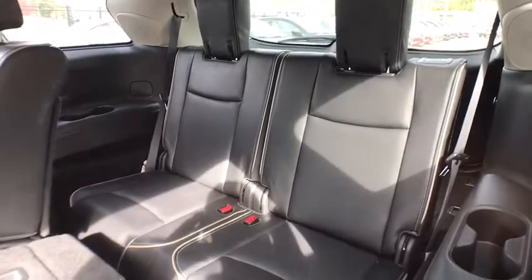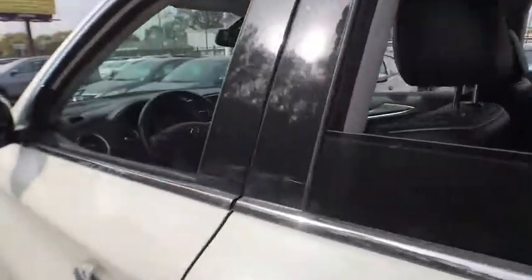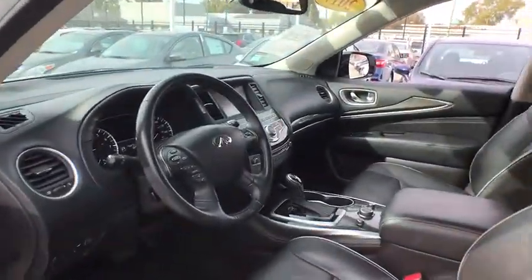leather-wrapped steering wheel, adjustable steering wheel, power steering, cruise control, aluminum wheels, four-wheel disc brakes, auto-dimming rear-view mirror, floor mats, keyless start.